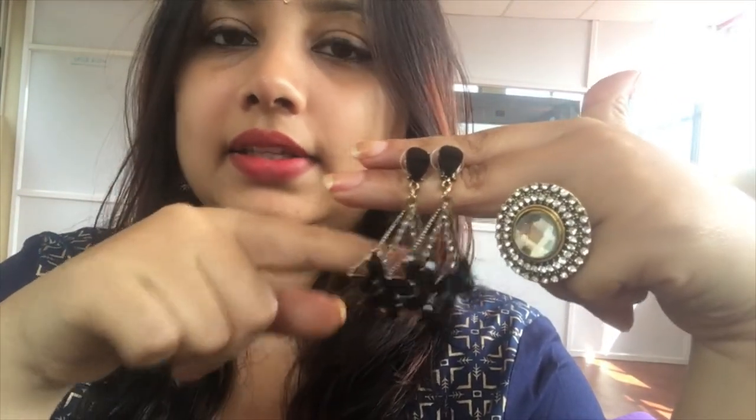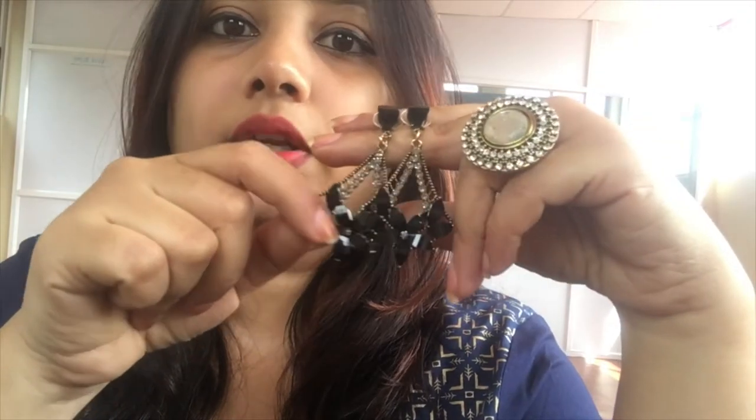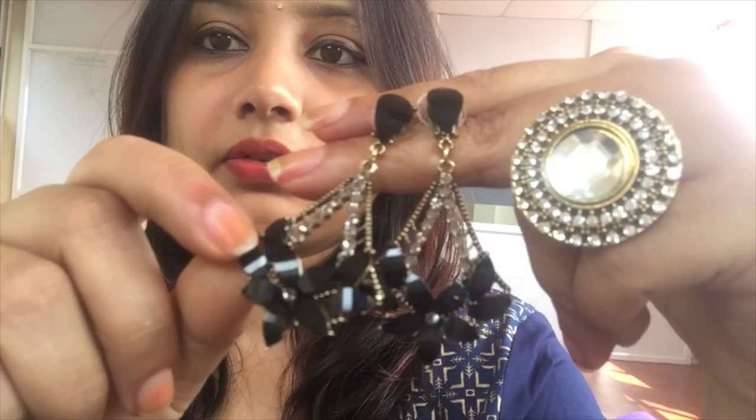The next earring I'll be showing has a hanging design and looks really good when worn with any black kurti or maxi dress. The detailing is really nice. I wore this very recently with one of my black maxi dresses and it looked very pretty. I paid around ₹120 for this.